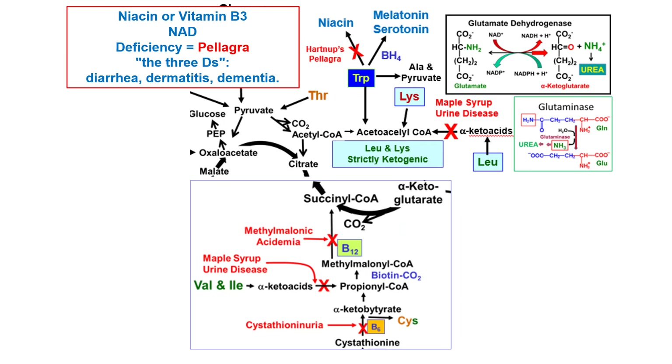Tryptophan goes to niacin; if this conversion is impaired — as in Hartnup disease — a pellagra-like disease results, presenting with the three D's: diarrhea, dermatitis, and dementia. Tryptophan also makes melatonin and serotonin. Historically, after the Civil War, many people in the South living almost exclusively on degerminated corn developed niacin deficiency and pellagra; there was even a dedicated pellagra hospital in Greenville, South Carolina.